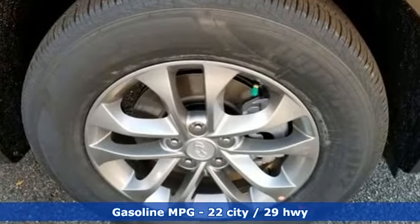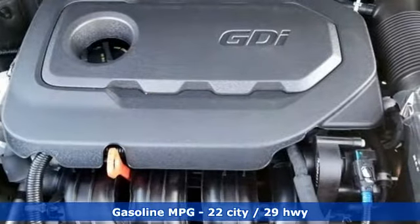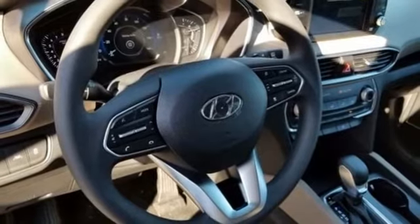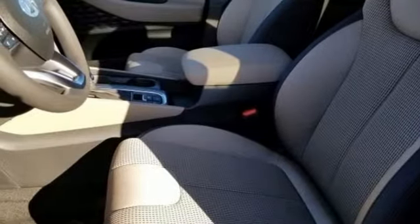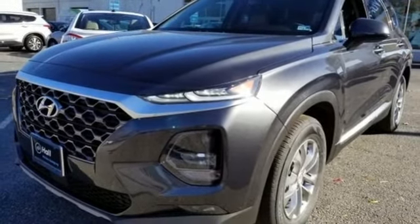Streaming audio, power heated mirrors, front heated bucket seats, doors and push button start proximity key, manual tilting steering column, automatic transmission, aluminum wheels, gas pressurized shocks, and I4 engine. Stop in for a test drive and make it yours today.